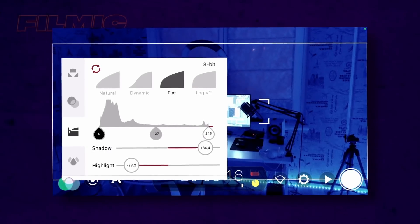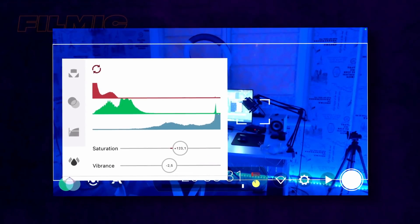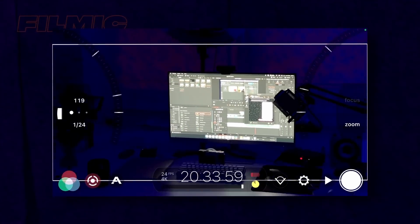Filmic Pro is a great application, albeit exclusively for iOS, and it really shows — it's kind of expensive and also has in-app purchases. Since I'm good at wasting money, I bought the full version, and let me tell you, it's not worth the damage. I had to shoot some of my YouTube videos with my phone and used this app to get the best quality possible so I could color grade my videos the way I wanted.